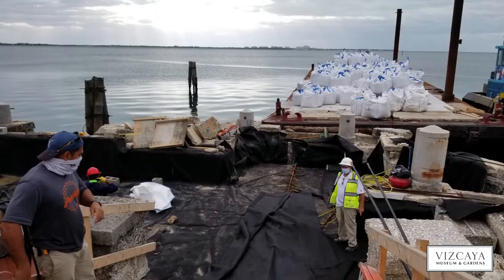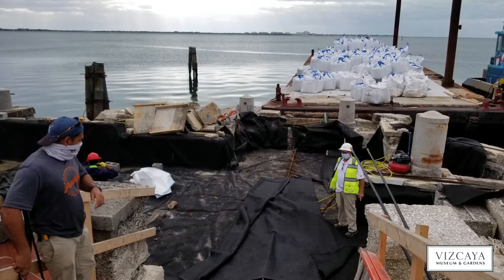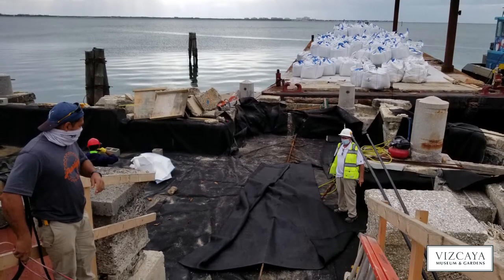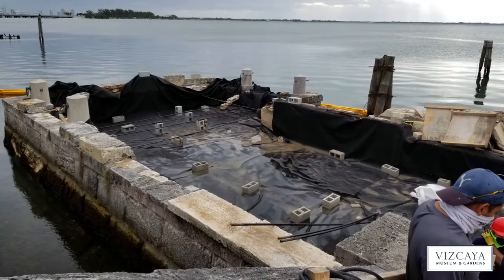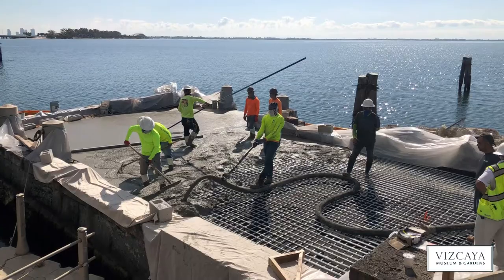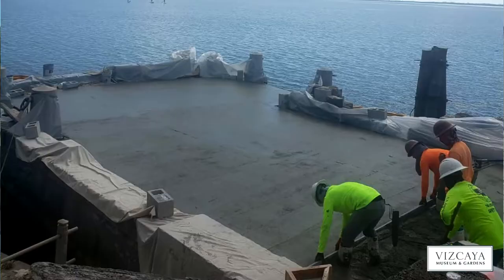We had to remove all of the sand and existing pavers that were there. We reinforced the interior with new tensioner rods and filled it with a geotextile liner, added 57 rock, and poured a concrete slab to give structural stability for the replacement of the pavers. The mitigation that we've done will prevent or reduce the likelihood of any future displacement of pavers.